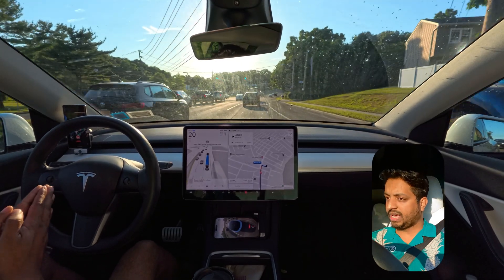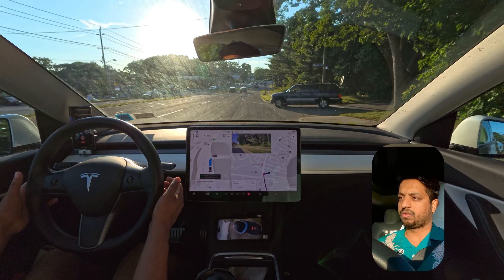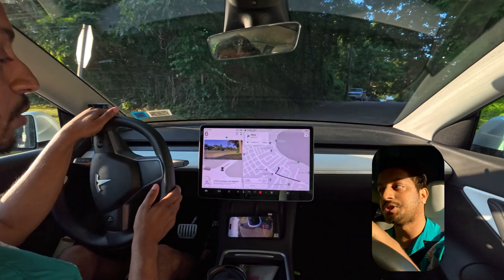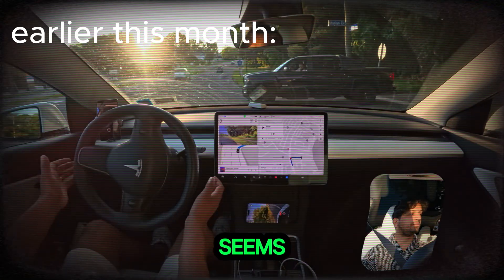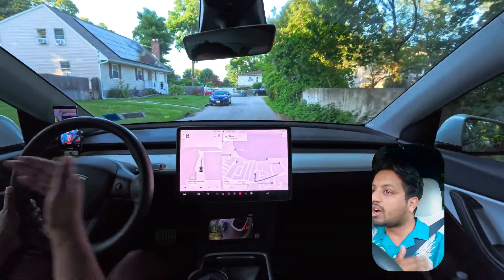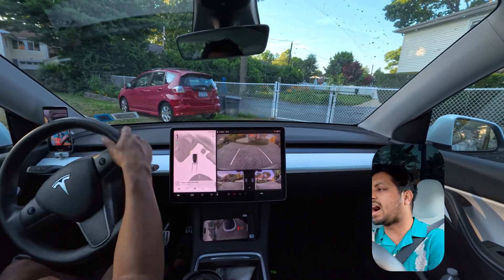The car is proceeding very slowly — yes, there is a car coming out. We'll see how the car handles this. You have to slow down — no, no, no — there is no space. This car is trying to make a right turn where there is no space, so I just took over. Last time it braked so hard I nearly lost my breath. The car cannot measure the distance between itself and the car in front. We cannot make a right turn when another car is also making a right turn on this very narrow road.